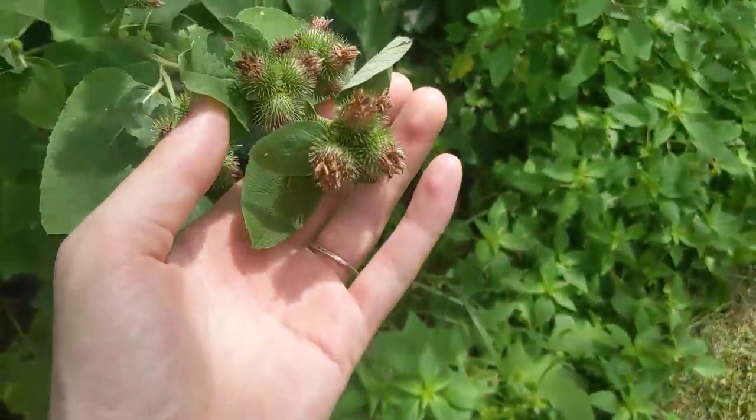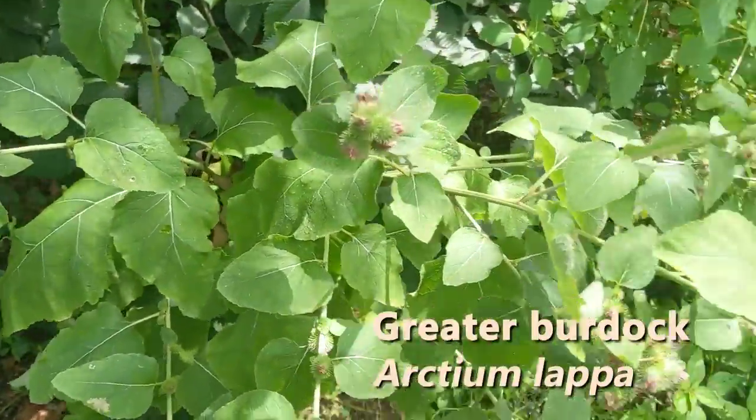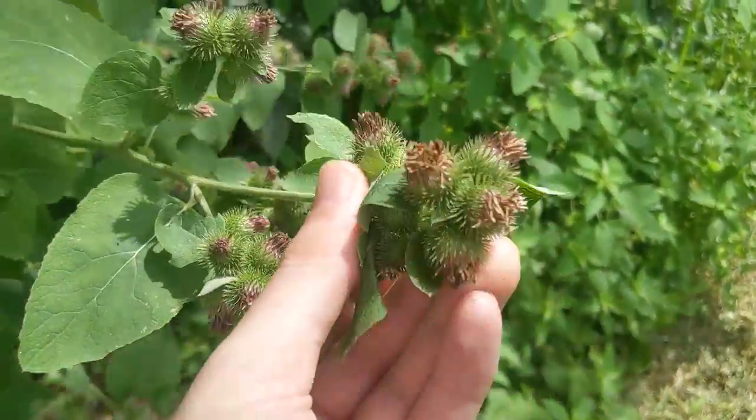Here we've got some crazy-looking spiky burdock, with a sort of thistly look.